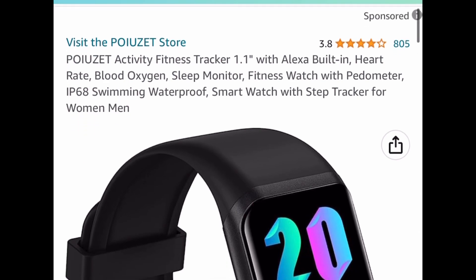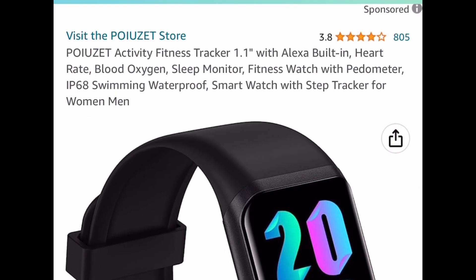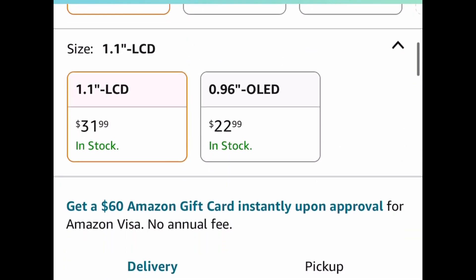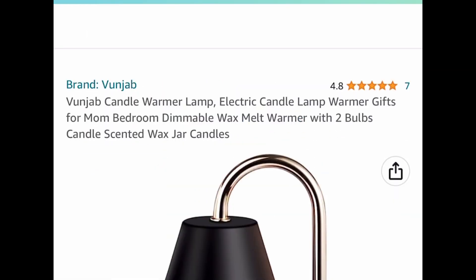Next deal here we have this fitness tracker with Alexa built in. This one reminds me a lot of the Fitbit, but you can choose from different colors. It's $31.99 — go ahead and put in a code and get it for $9.60.